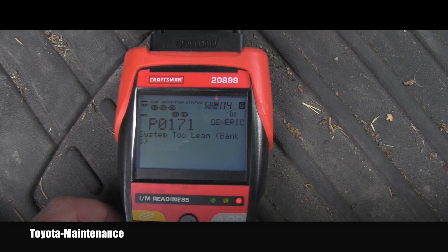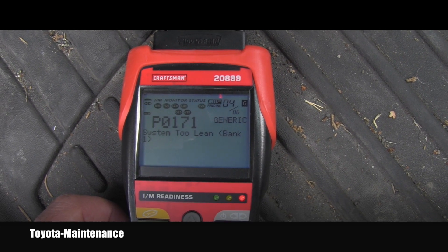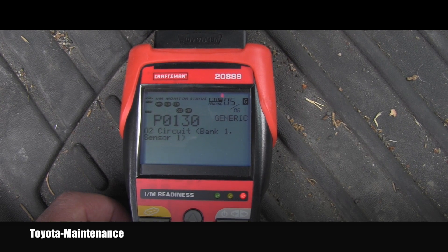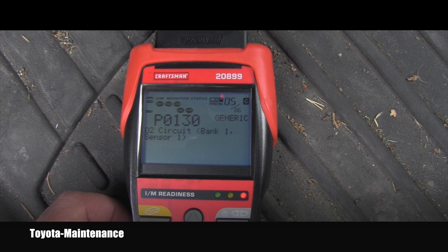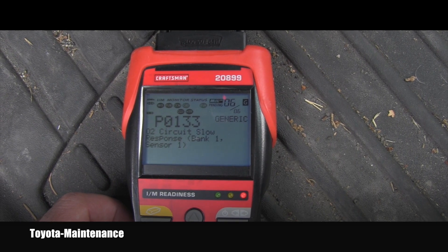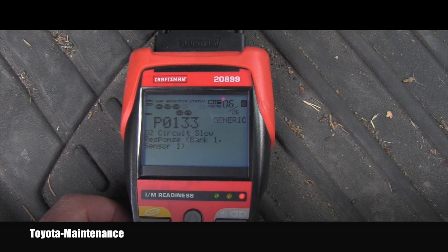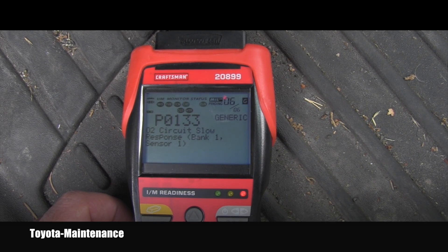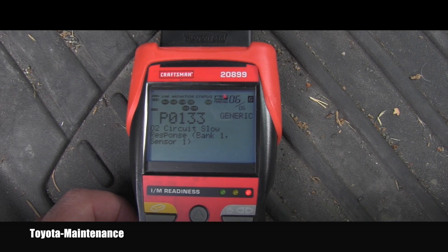The third code is again system too lean, bank one. The fourth and fifth are also related to bank one sensor one. The sixth and final code is O2 circuit slow response, bank one, sensor one.